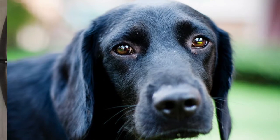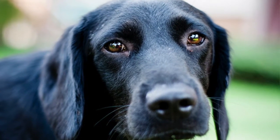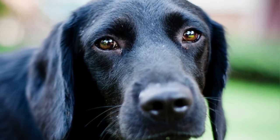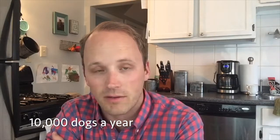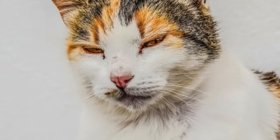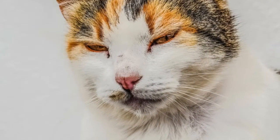We went to a couple of different animal shelters in Columbus. As sad as it is, it was eye-opening to see the need that's there. The Franklin County dog shelter handles over 10,000 dogs a year — I still can't wrap my mind around that. We also went to a cat shelter that had over 150 cats the day we visited.